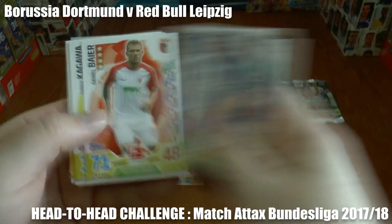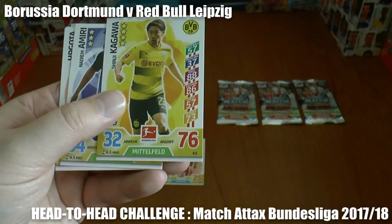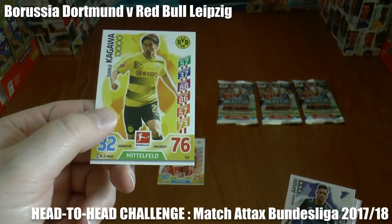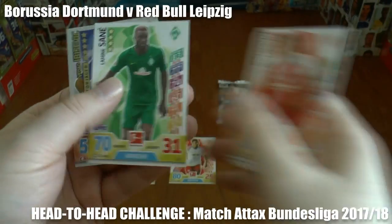Can Dortmund get back into this or will Leipzig push a two-goal advantage? As you can see, it's the former Manchester United winger Shinji Kagawa who has equalised for Dortmund. So it's now Dortmund one, Red Bull Leipzig one.